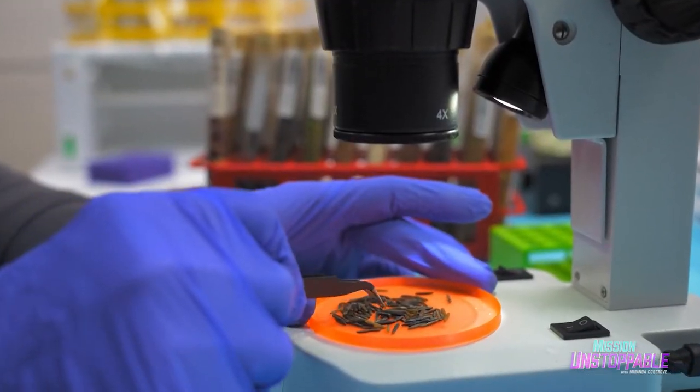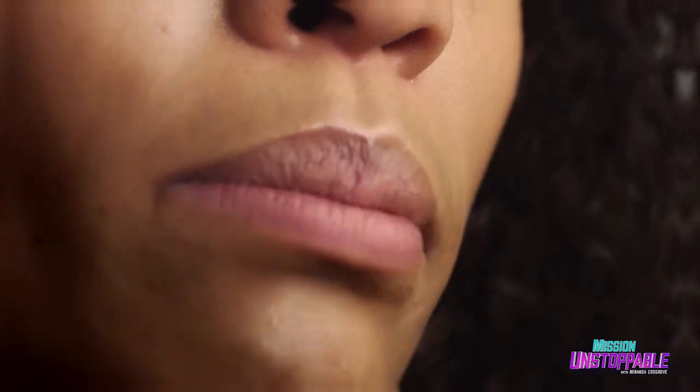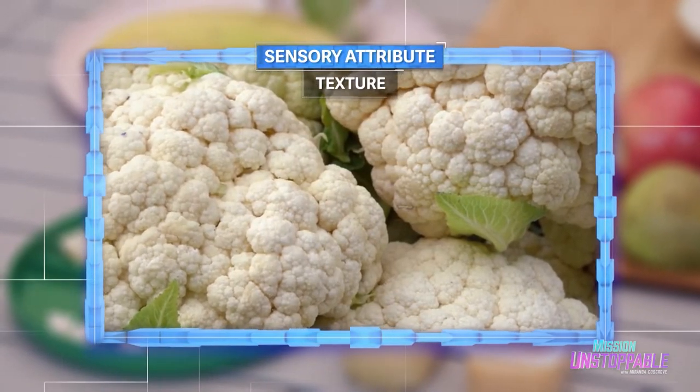Dr. Jha is studying how novel protein sources, like rice bran and algae, could help feed a growing world. Fundamental to that important work is understanding how humans taste and perceive food. So today, Dr. Jha is going to show me the different sensory attributes that affect every bite we eat, starting with texture.